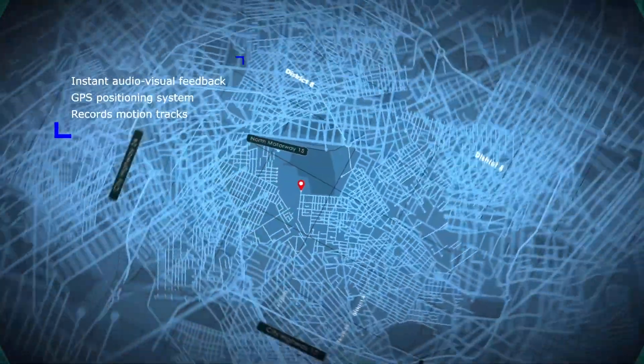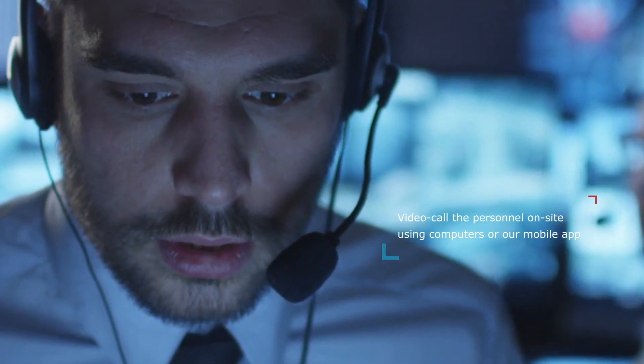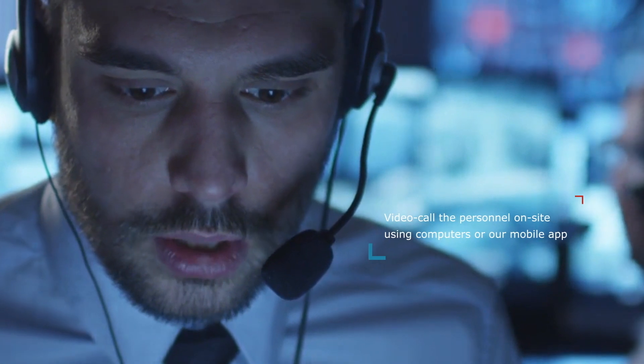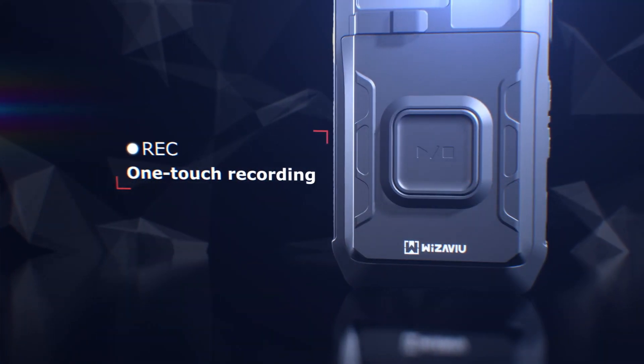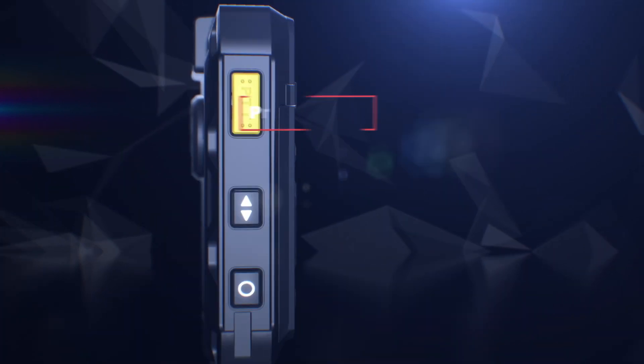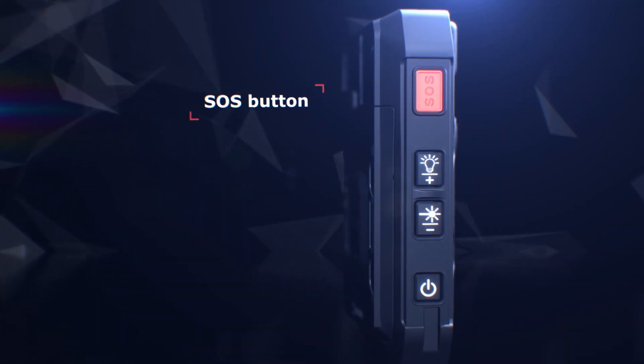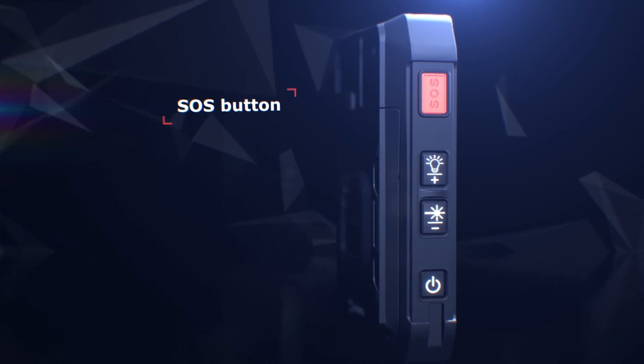Records motion tracks. Two-way group voice calls are available. The SOS call function allows you to handle emergencies immediately. One-touch recording and live-stream transmission make communication easier. Group communication via push-to-talk. Instant crisis management with the SOS notification button.